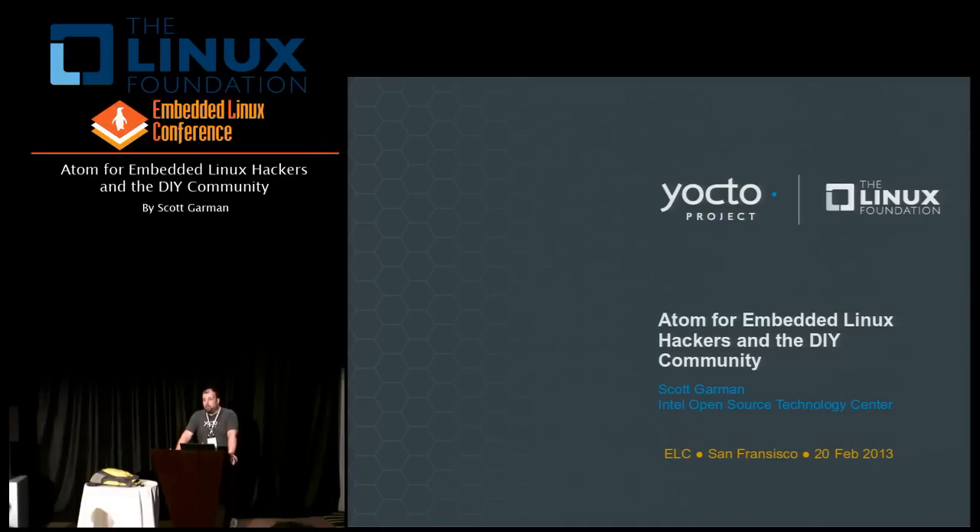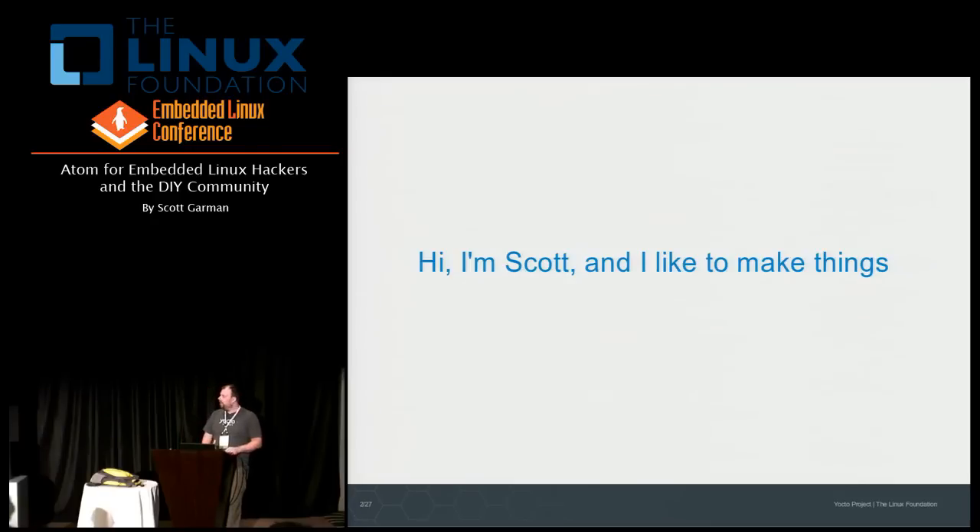In the context of this talk, none of that background is really all that important. I could probably sum up what really matters in a single sentence: hi, I'm Scott and I like to make things. I'm sure this is something I have in common with most of you in this room. We all like to make things, whether for commercial purposes or personal projects, and it's a great feeling when you can take a concept and turn it into reality.